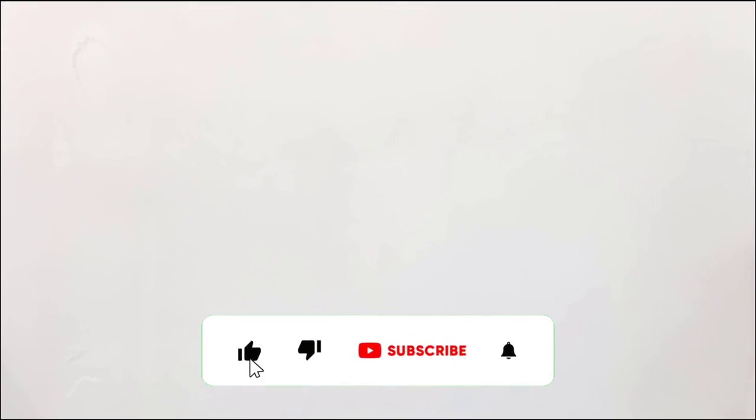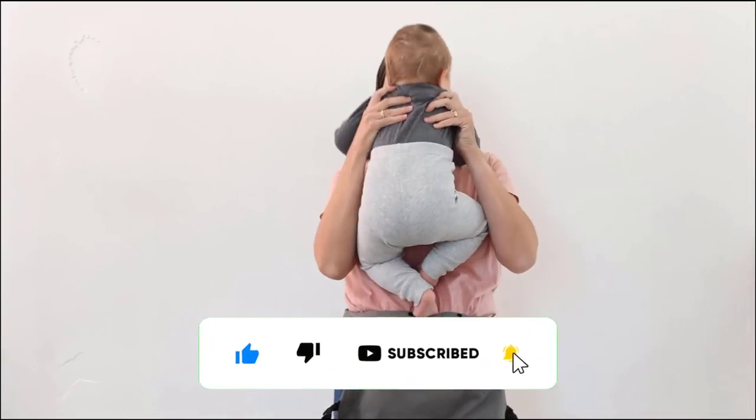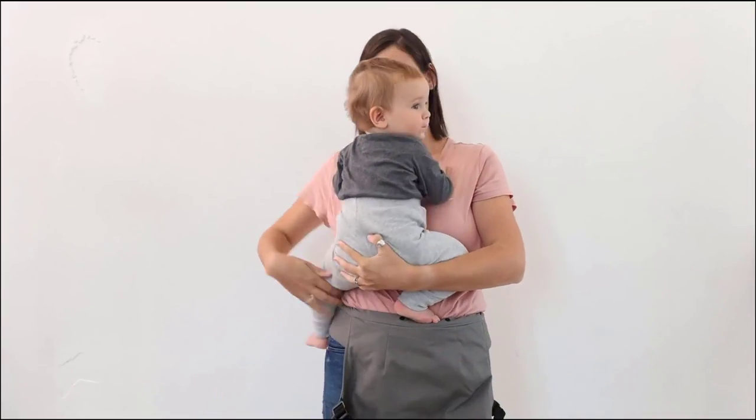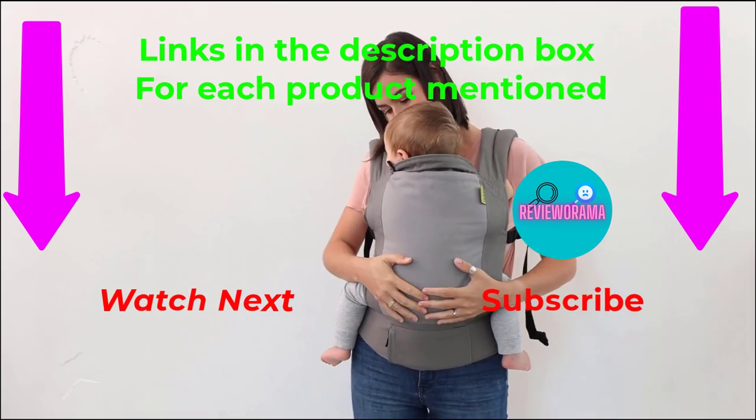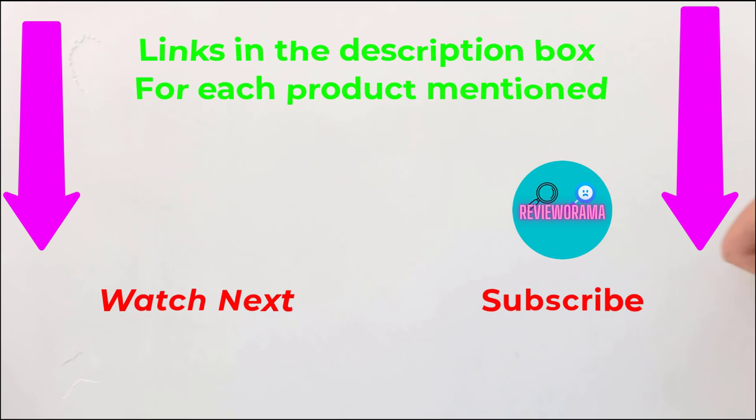That's all from my end. If you need more information or want to know product prices, check out the description. For any questions, please comment below. Stay updated with our cool products as it will make your life much easier.